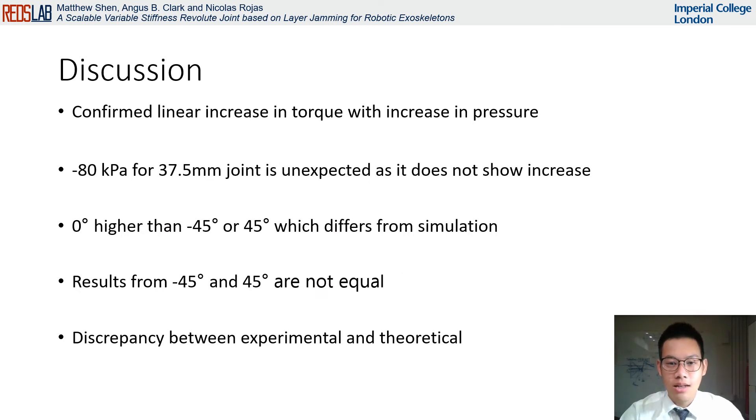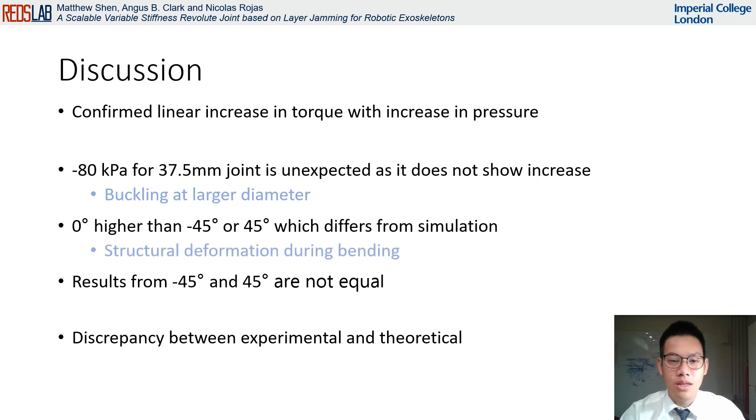From the observed data, we can draw several key observations. Firstly, from the data taken at different orientations against pressure, we confirm that there is a linear trend between torque and pressure, expected due to a linear relationship between friction and applied normal force. Next, the high pressure data points for the 37.5 millimeter prototypes do not show an increase at maximum torque. We suspect that this is due to the prototype buckling, which seems to be amplified if there is a leakage in the inner membrane, as the pressure applied on the outer membrane will press inwards without being balanced by equal force from inside. We also expect from theoretical analysis that the bending orientation of the joint should not matter; however, for all diameters, the zero degree orientation provides a higher resistive torque than the negative 45 and 45 degree orientations, and this may be a result of the joint losing its perfect tubular shape when bent.